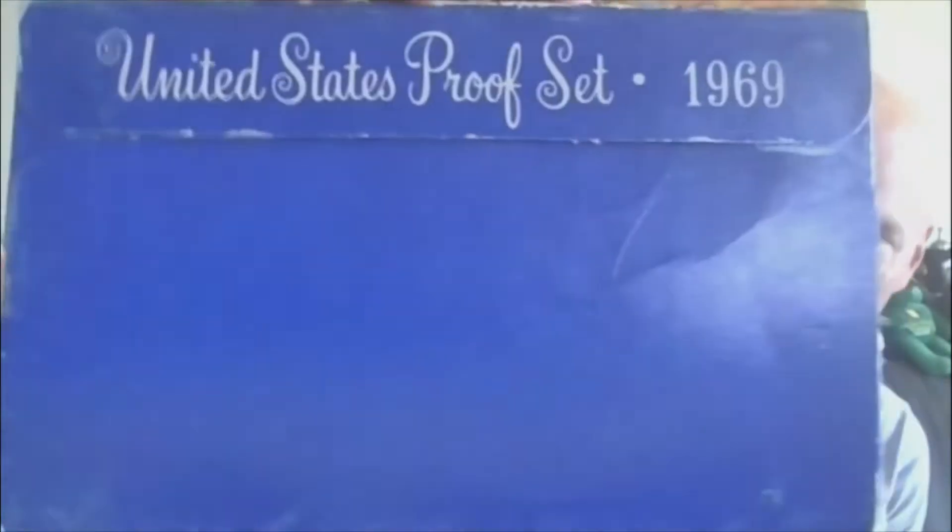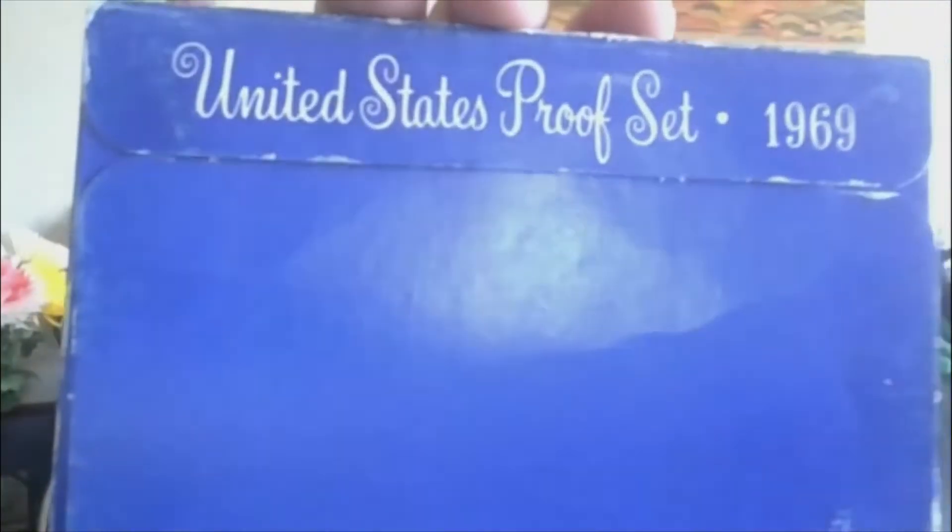Lot fifteen: 1969-S proof set with 40% silver half. That's fifteen.